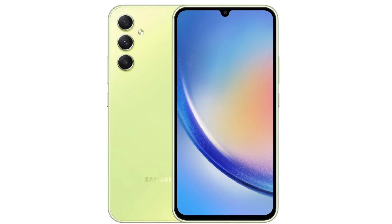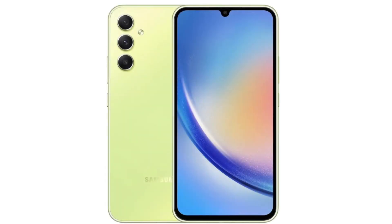The Samsung Galaxy A34 is a dual-mode smartphone supporting both 5G and 4G LTE connectivity. With 128GB of storage and 6GB of RAM, this device is unlocked for worldwide use. However, it is specifically designed for the T-Mobile, Mint, and Metro markets in the USA.